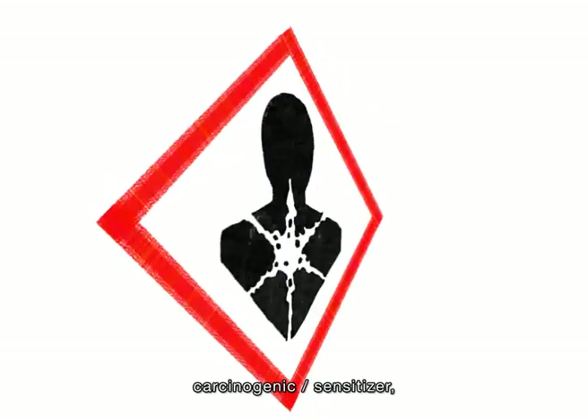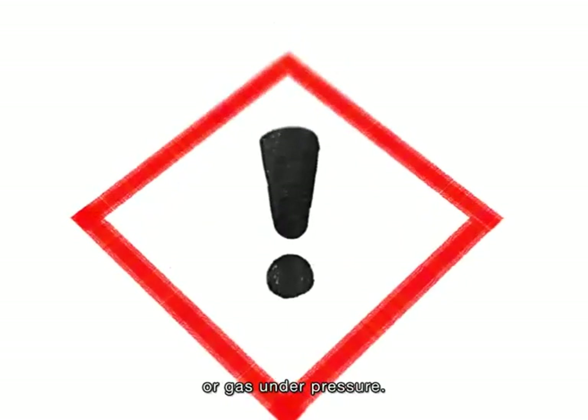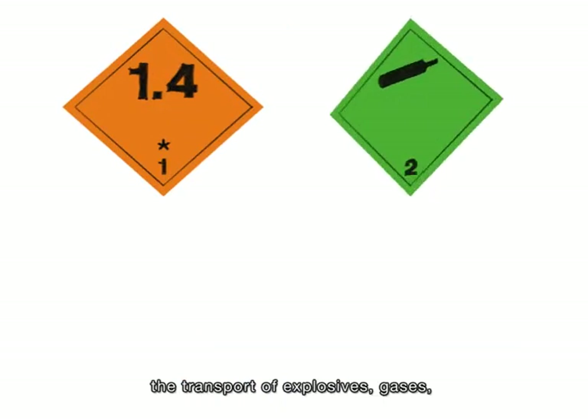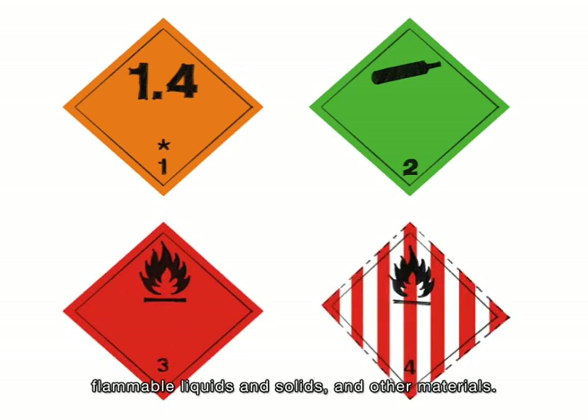Labels may also classify chemicals as sensitizer, irritant, or gas under pressure. You might also see labels that are specifically for the transport of explosives, gases, flammable liquids and solids, and other materials.